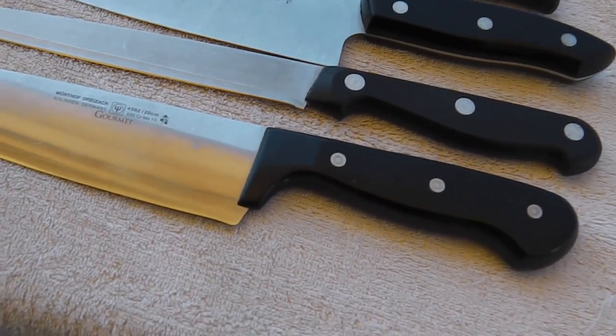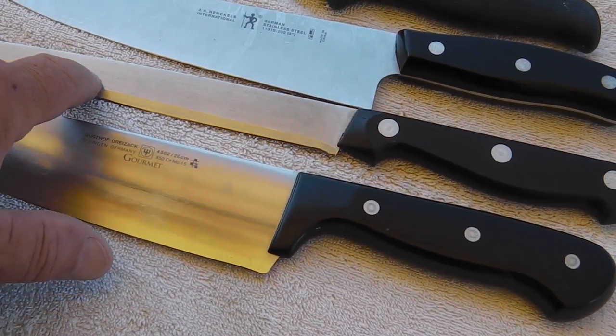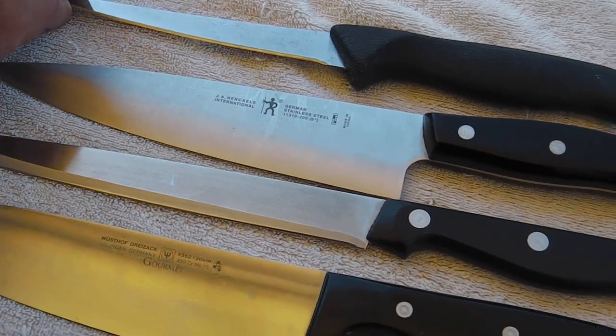Before I even got set up I got four. I got a Woodstaff, I don't know what that is, a Henkel International and a Filet Knife.